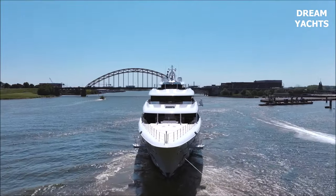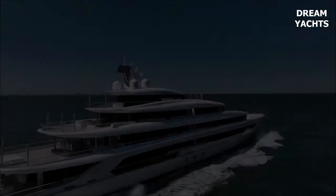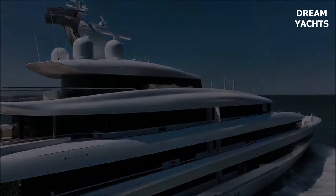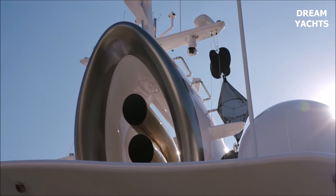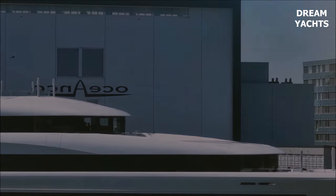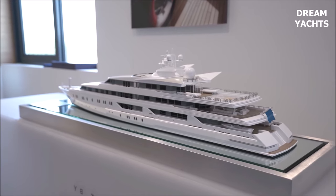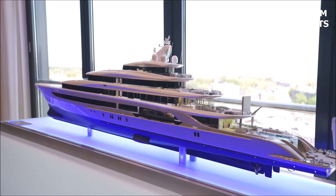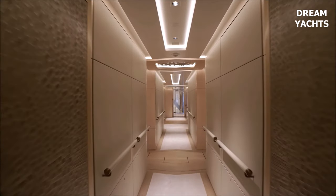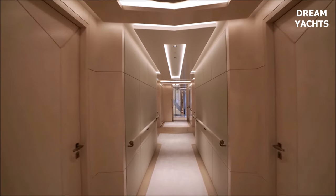This motor yacht was originally built in steel in the 2000s after an exterior design by the A Group. She is powered by three 10,000 horsepower MTU diesel engines, which allow a cruising speed of 18 knots and a maximum speed of 26 knots. H has a cruising range of 6,700 nautical miles.